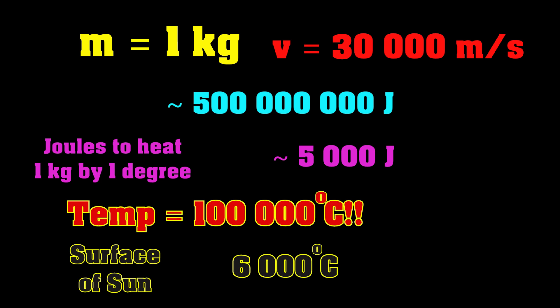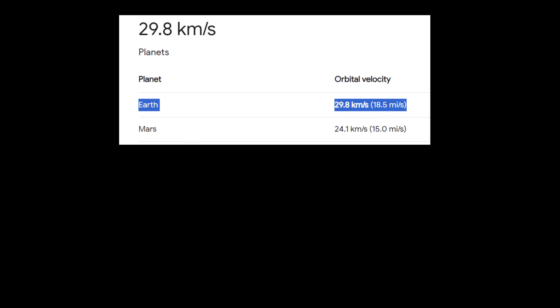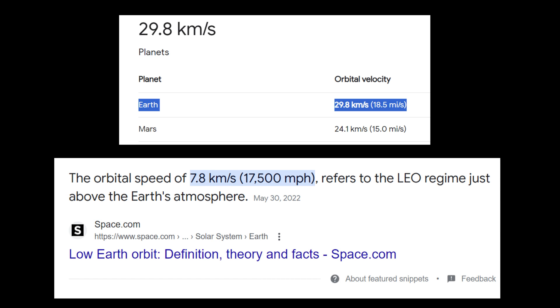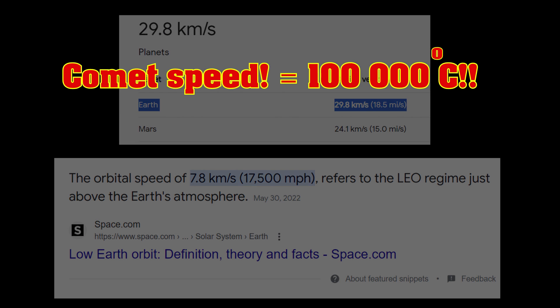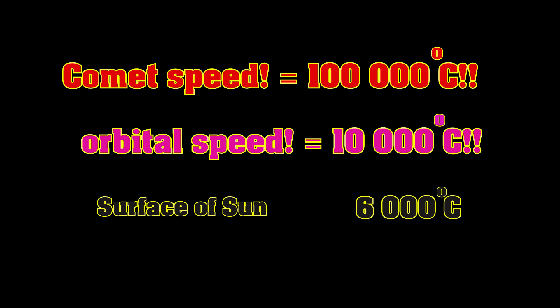So just smacking comets into Earth isn't a solution. But what if we were to slow the comets down, park them in orbit, and then just deorbit them? Well, we're getting around the Sun at some 30 kilometers per second, and low Earth orbit is still the best part of 10 kilometers per second — still 30 times the speed of sound. So ballpark figures, it won't just heat up to a mere 100,000 degrees — more like 10,000 degrees. Which is what all that heat shield stuff is about.